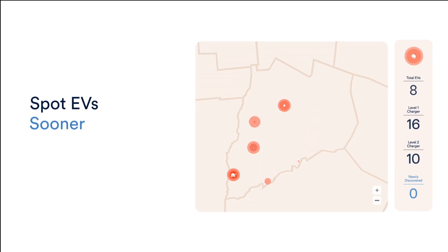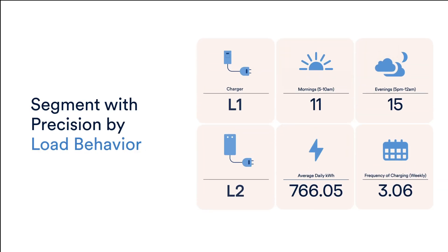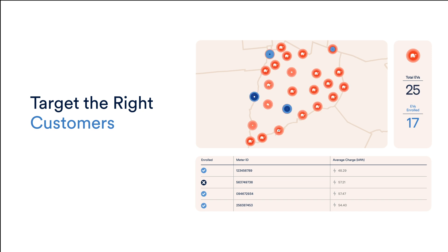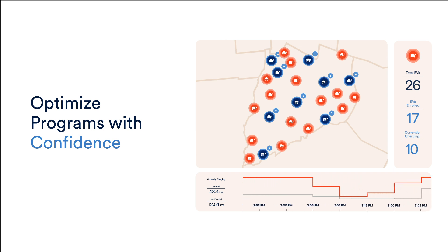See charging details, even for unreported EVs. Segment EVs with precision by location and by load behavior, such as time of charge. You can also lower costs by simplifying program enrollment and targeting. Use insights to run smarter managed charging and engagement programs and to optimize planning.